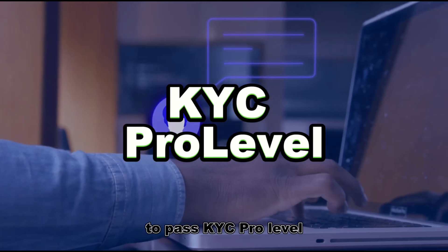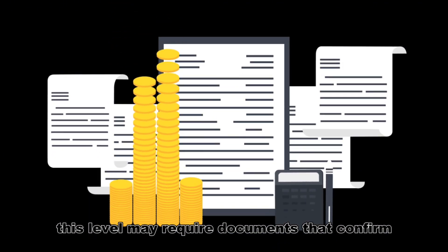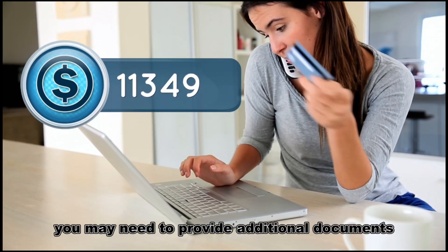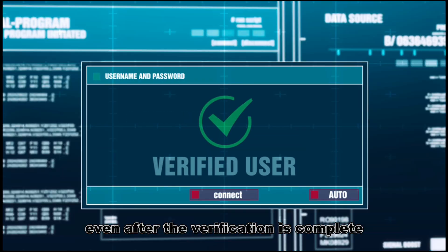To pass the KYC Pro level, the exchange will ask you to fill out a special form. It is important to provide only current information. This level may require documents that confirm your income level. In rare cases, you may need to provide additional documents to verify withdrawals or transactions with fiat money, even after verification is complete.